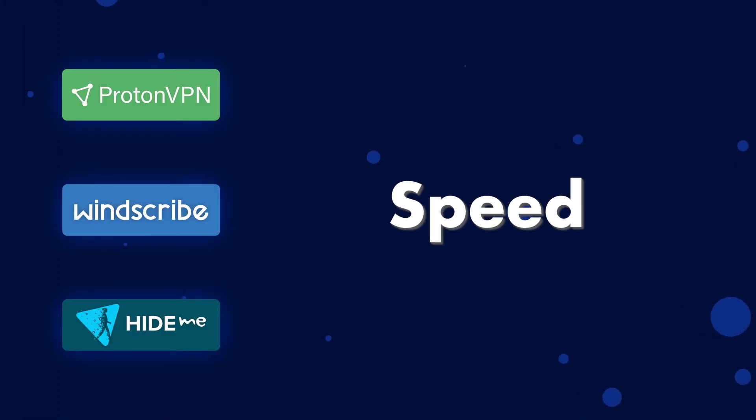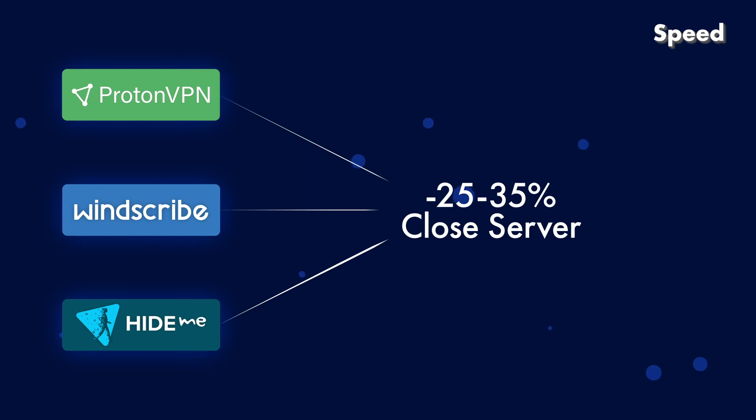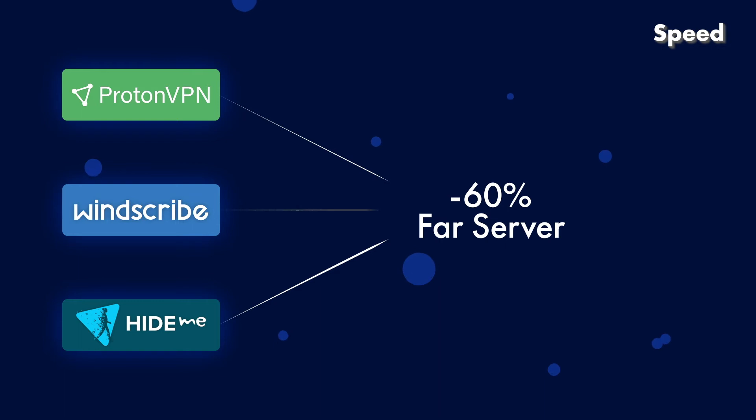Now onto our second criteria: speed. On all three VPNs, we had about 25 to 35% reduction of speed from a close server, and around 60% reduction from a really far away server, which is fair for a free VPN. With all VPNs, we were able to surf the web regularly.